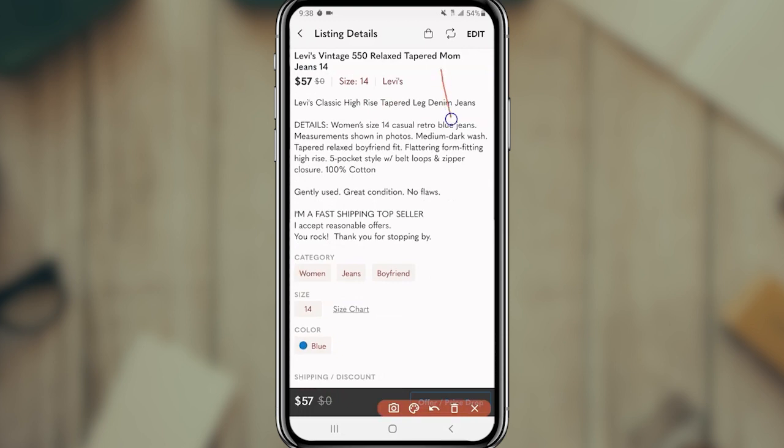When we get to the description, at the top is the title. I make sure to include as many keywords as I can — these are vintage, I wrote the style number, they're mom jeans, and most importantly I put the brand in the very front. In the description, the very first line basically restates the title in a different way, using slightly different words to add even more keywords — high rise, tapered, denim, jeans, classic — all of those keywords.